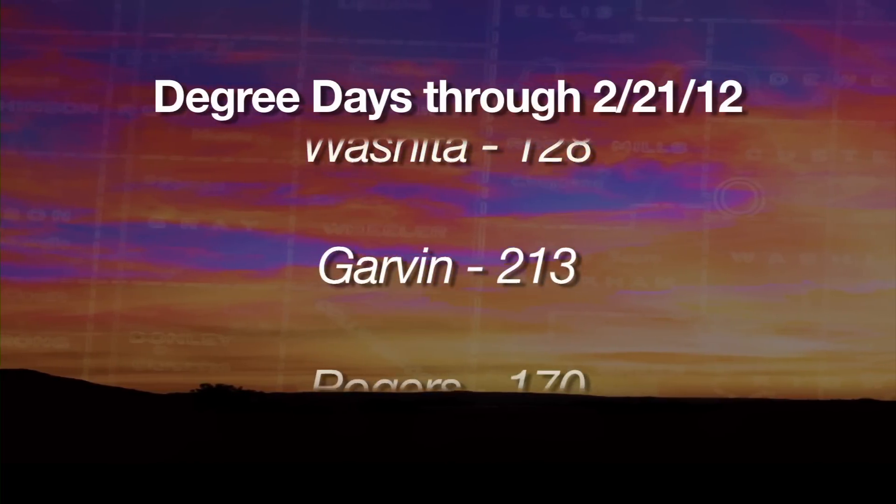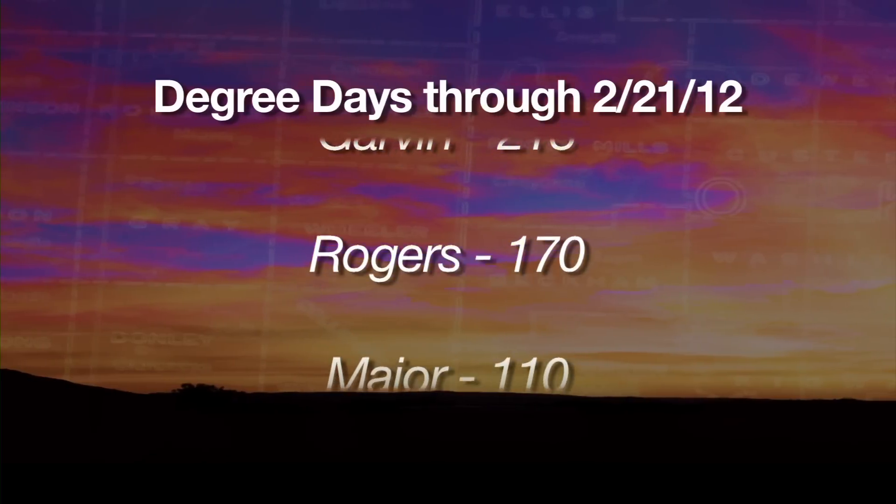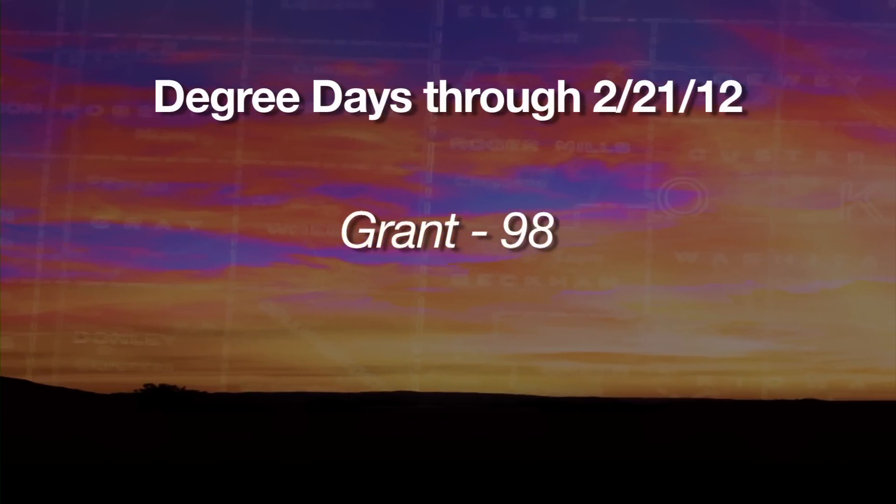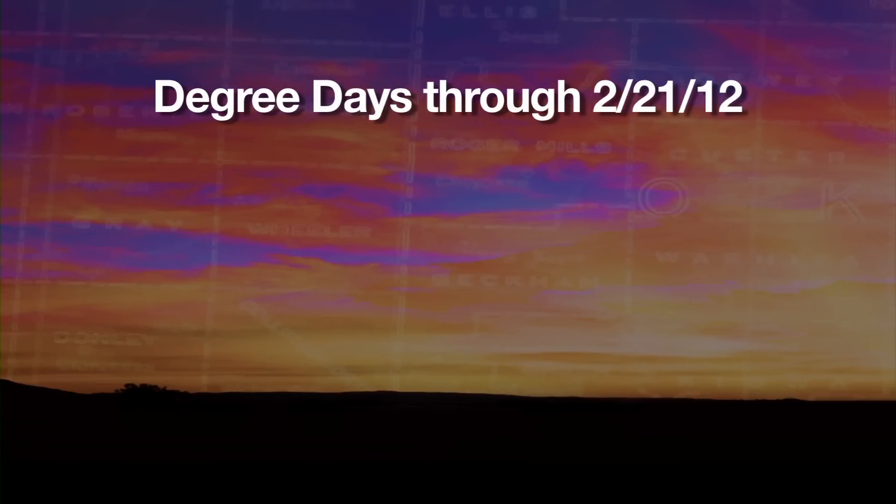If you look at Paul's Valley, the Garvin County area, Tillman County — they're pretty close to 200 degree days. Paul's Valley is over 200 degree days.